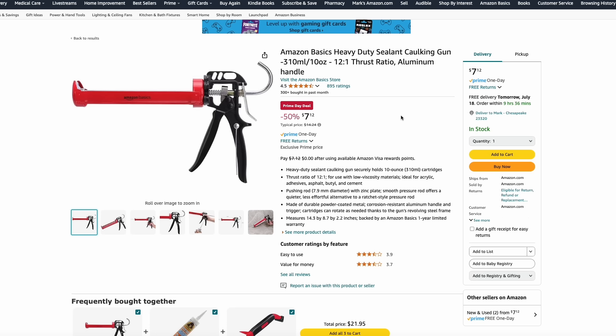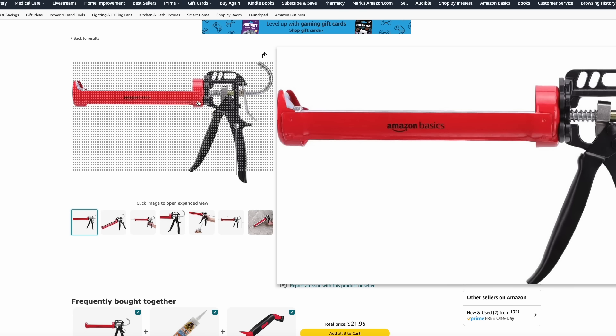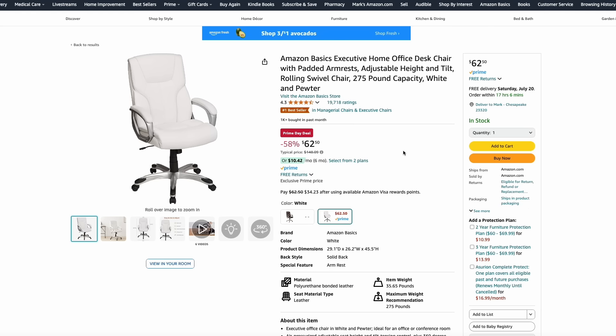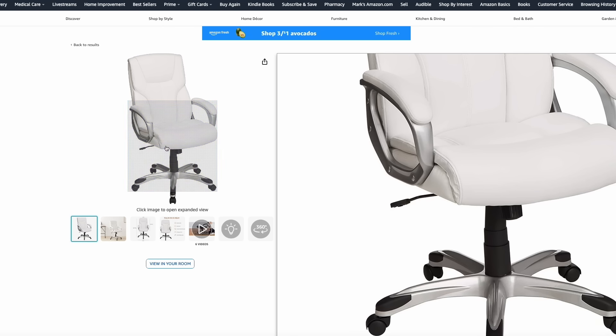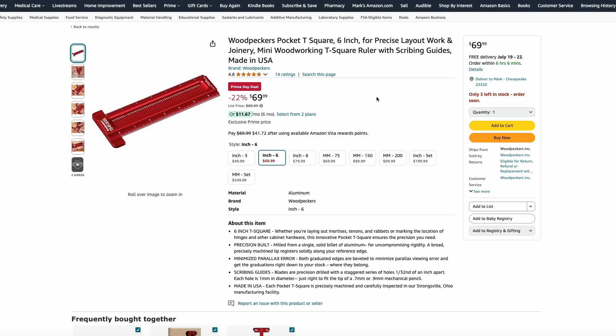Amazon Basics has a heavy-duty sealant caulk gun for just $7. They also have an office chair for just $62.50 — looks sleek and professional. Woodpeckers has gotten in on the action as well. If you're a high-end woodworker, they make some of the best measuring tools and squares out there, all made in the USA. Here is their Pocket T-Square for just $70, 22% off — you really never see this stuff go on sale too often.